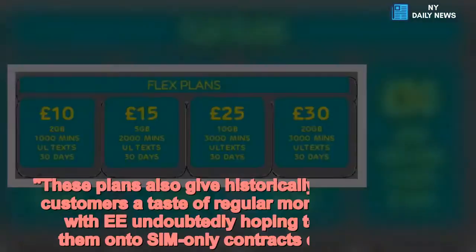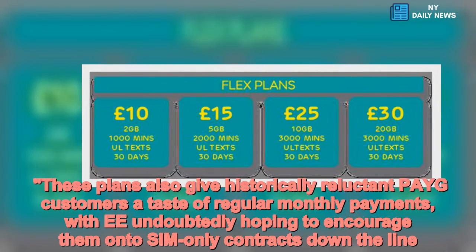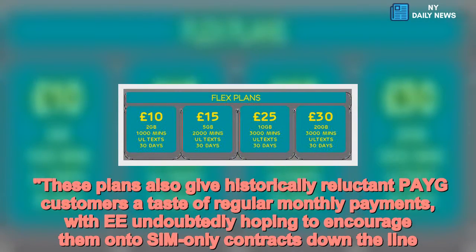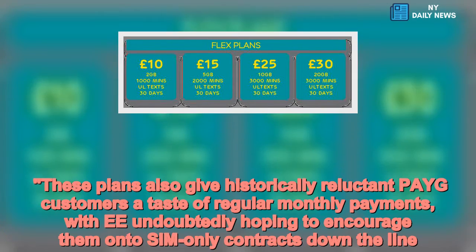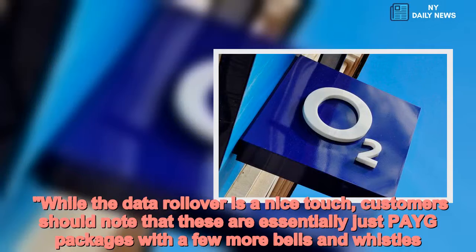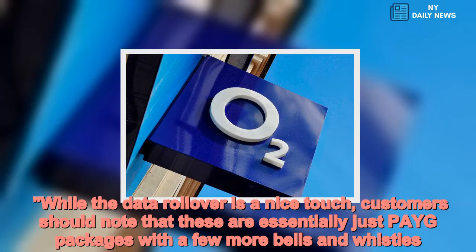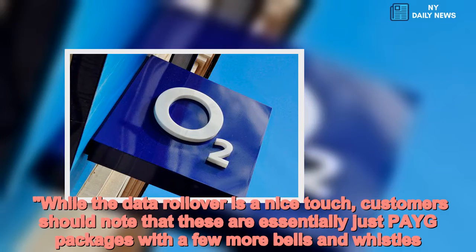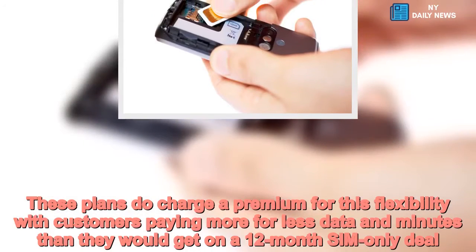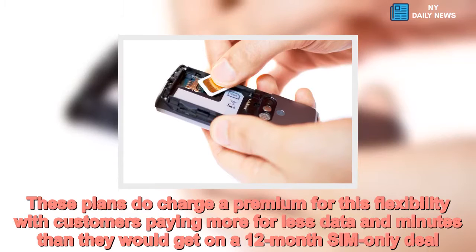These plans also give historically reluctant pay-monthly customers a taste of regular monthly payments, with EE undoubtedly hoping to encourage them on to SIM-only contracts down the line. While the data rollover is a nice touch, customers should note that these are essentially just pay-monthly packages with a few more bells and whistles.